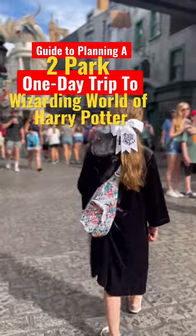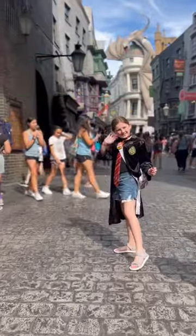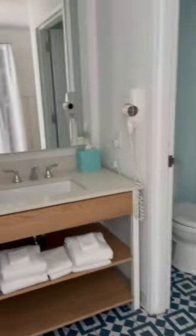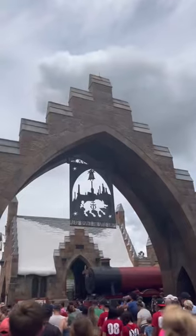Here's my step-by-step guide on how to plan your two-park, one-day trip to Universal Orlando to see all of the Wizarding World of Harry Potter in one day. First of all, I would recommend staying on property. We stayed at the Endless Summer Resort — it's a value resort, so very affordable. This gets you early entry to the Wizarding World.